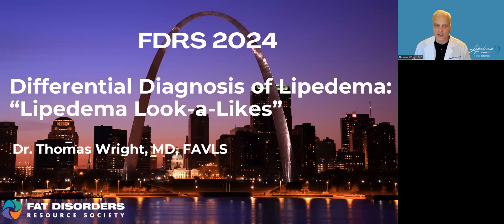Hi everybody. I want to share a talk I'm preparing to present in a few weeks at the FDRS in St. Louis on the differential diagnosis of lipoedema — also known as lipoedema lookalikes in more common language. This is important because there's poor awareness not only of lipoedema, but also of diseases that look like lipoedema but aren't lipoedema.